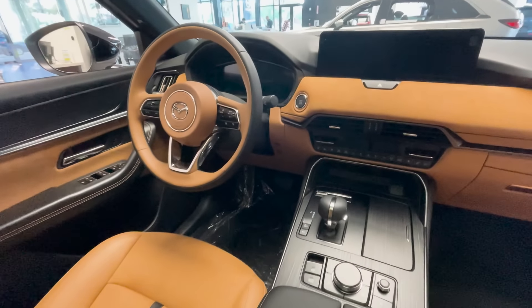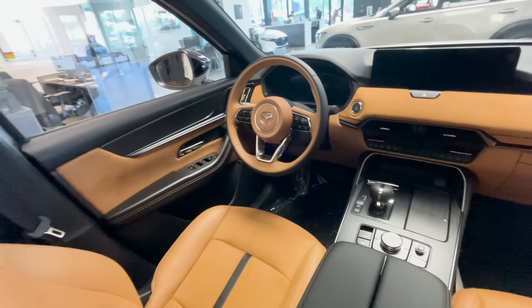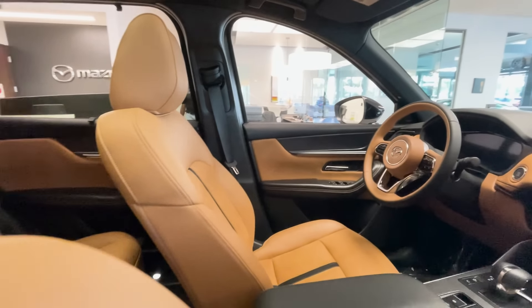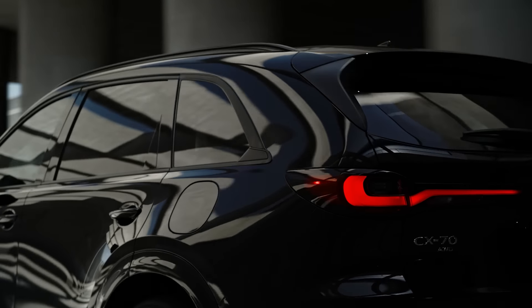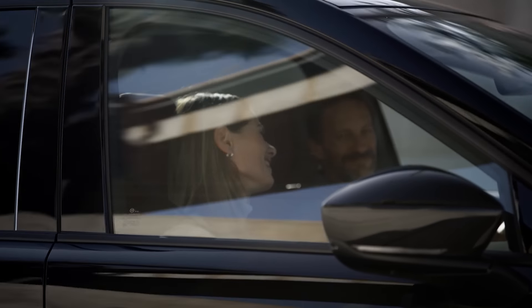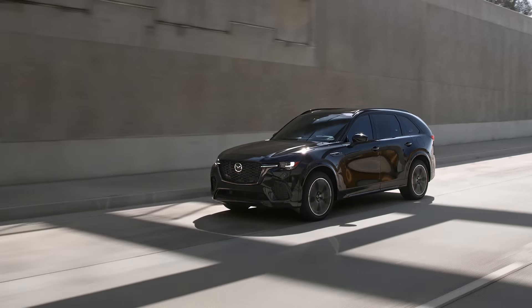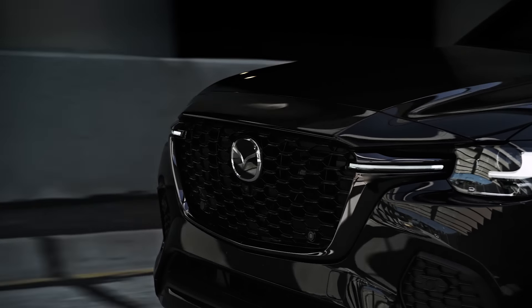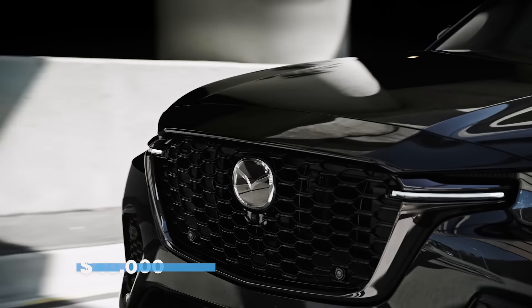The CX-70 also features a Bose sound system, iActive Sense Safety Technology, and built-in Amazon Alexa hands-free commands, just like other more expensive Mazda models. Interestingly, the 2025 CX-70 has the capacity to tow up to 5,000 pounds with its trailer hitch view monitoring function. This is by far the most anticipated Mazda SUV this year, considering its starting price of $40,000 and value proposition.